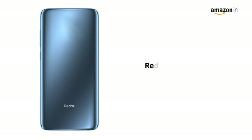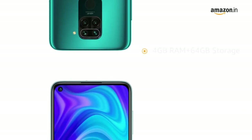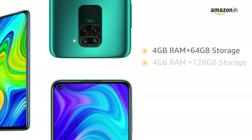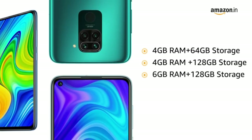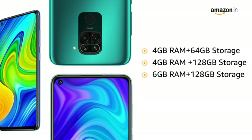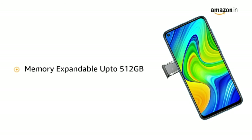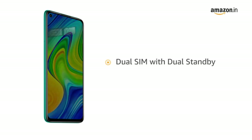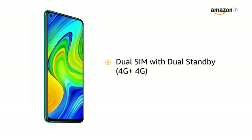The Redmi Note 9 comes with a 48MP quad-rear camera and is available in three variants: 4GB RAM plus 64GB storage, 4GB RAM plus 128GB storage, and 6GB RAM plus 128GB storage. The memory is expandable up to 512GB in all three variants. The phone comes with dual SIM and both slots support 4G on dual standby.